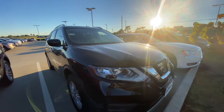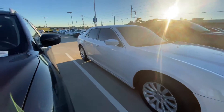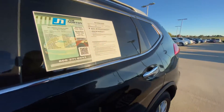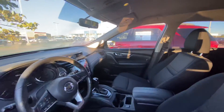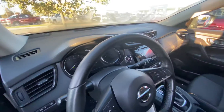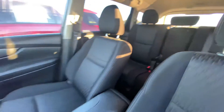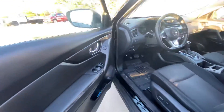We're going to open the door and show you the inside real quick. It has 30,614 miles. Here's your backseat with heated seats right there.